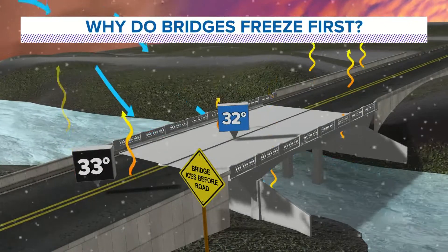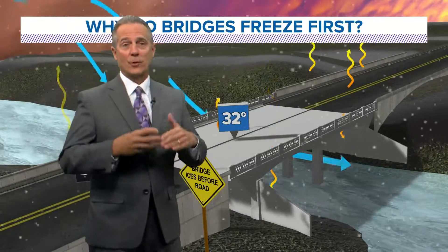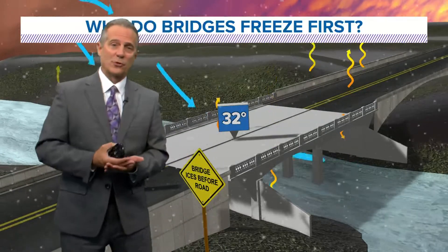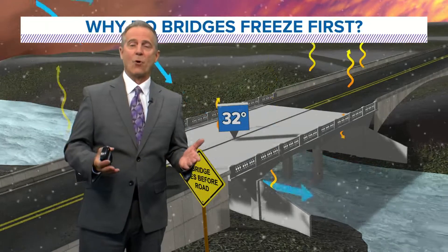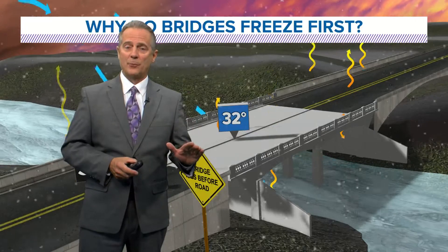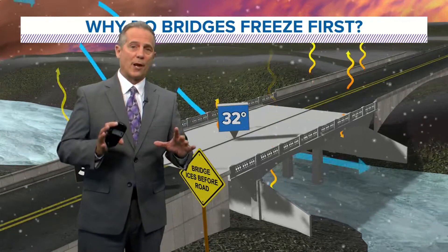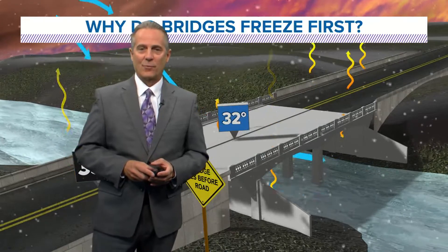So it can be very, very dangerous out there. This can also apply to sometimes when we're measuring snowfall, because you have to measure snowfall where it's not melting — sometimes the ground temperatures are actually warmer and melting some of that snow from the bottom up. So be careful on those bridges, especially when you have colder air blowing. That's your latest weather lab. Thanks for watching.